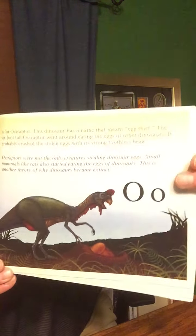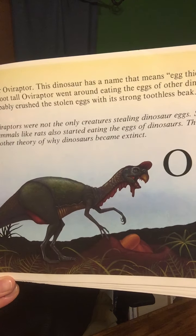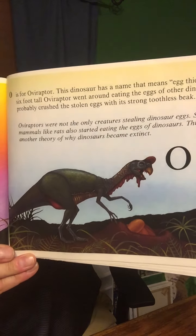O is for Oviraptor. This dinosaur has a name that means Egg Thief. The six-foot-tall Oviraptor went around eating the eggs of other dinosaurs. It probably crushed the stolen eggs with its strong, toothless beak. Oviraptors were not the only creatures stealing dinosaur eggs. Small mammals, like rats, also started eating the eggs of dinosaurs. This is another theory of why dinosaurs became extinct.